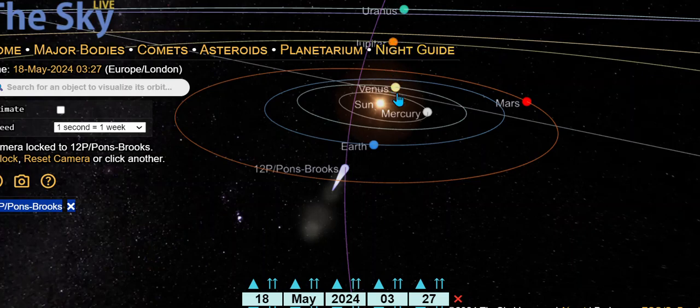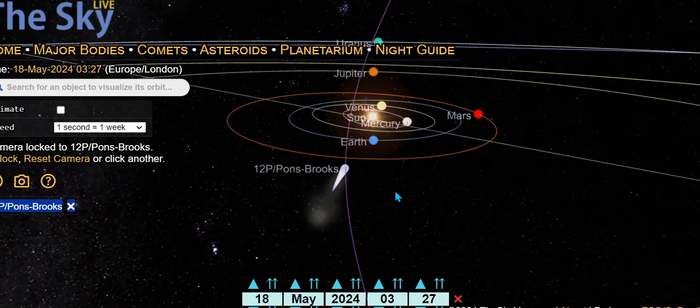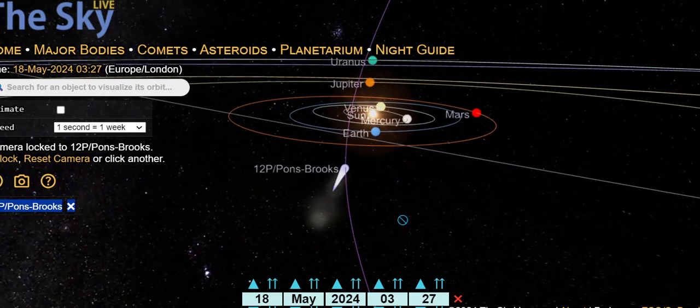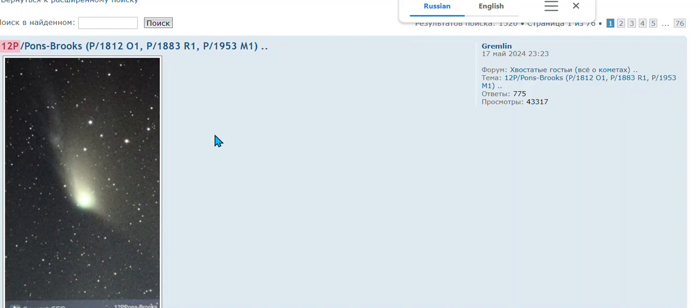We've got Uranus and Jupiter, and pretty soon we're going to have an alignment — Venus is moving in that direction behind the sun. So we have one, two, three, four — that's what we have so far. We have an anti-tail, so the connection to the left side of the sun might explain some solar activity. My opinion only.